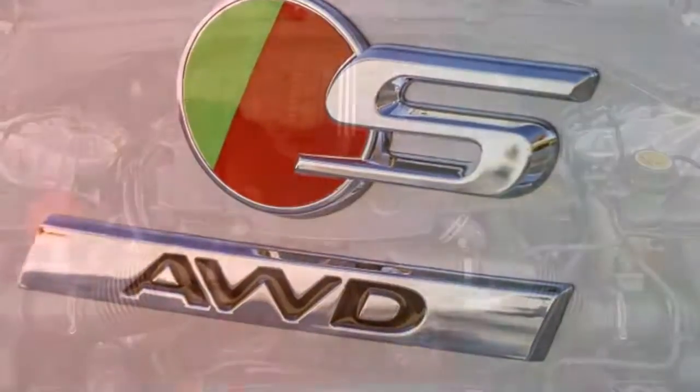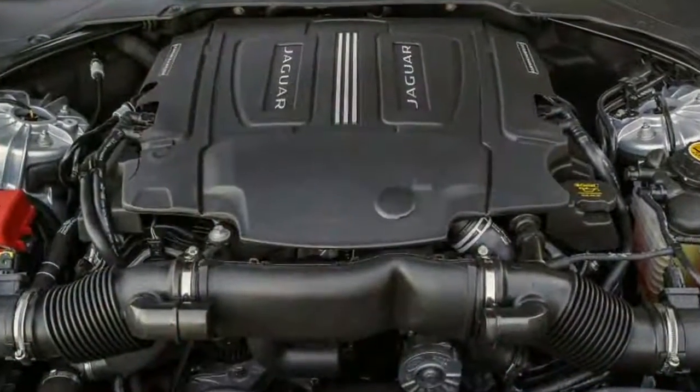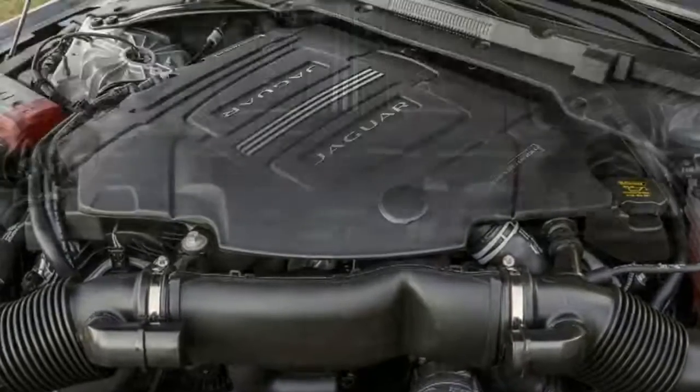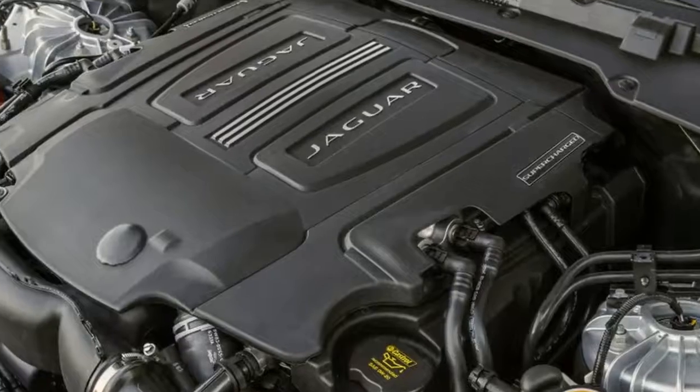So too does the plastic starter button on the dash, one of the few unsatisfying puzzle pieces in the otherwise agreeably finished interior. But fire up the engine, and it's easy to forget these quibbles.